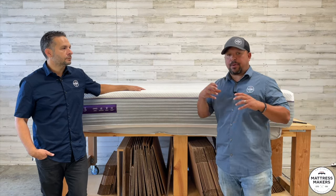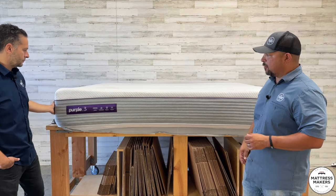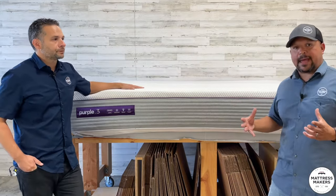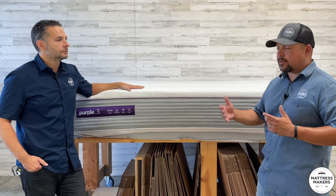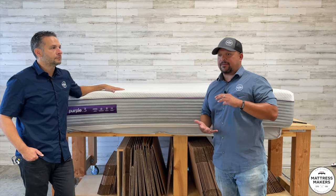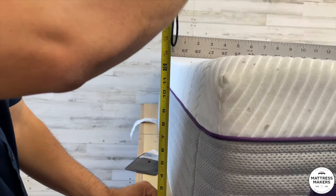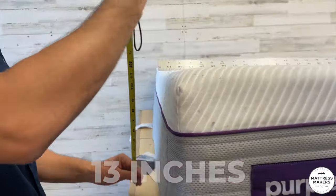Before we open it up, let's measure it — let's see how thick this is. This is a beefier Purple mattress; when we were moving this thing, it is a heavy, heavy mattress — it's a beast. My philosophy has been: the lighter the mattress, the cheaper the materials; the heavier the mattress, the more dense the materials, which generally equates to longer-lasting materials. So this is a heavy mattress — not cotton candy like some super thick ones we've opened. When measuring properly with a straight edge, it's about 12 and three-quarters to 13 inches. So about a 13-inch mattress.